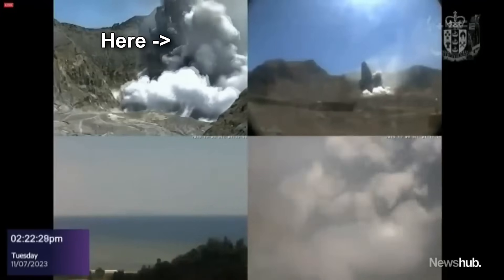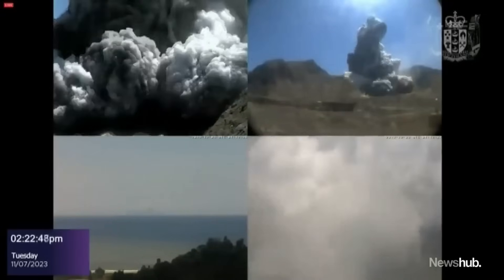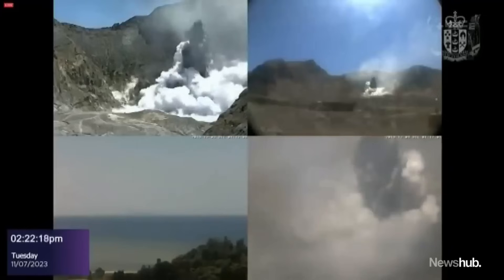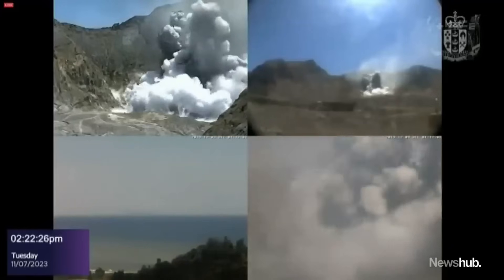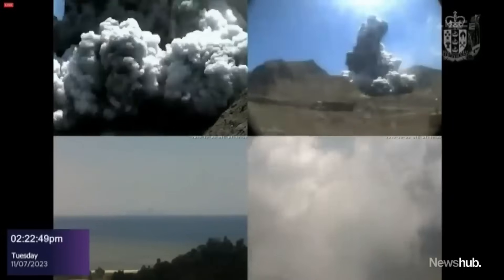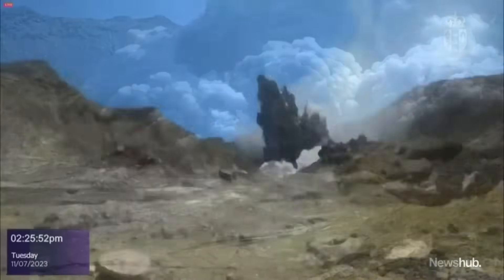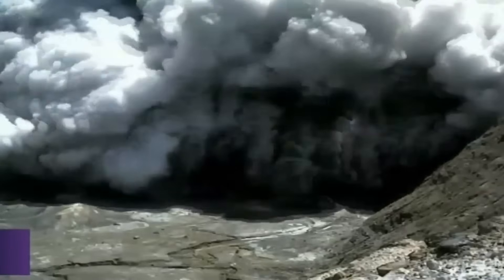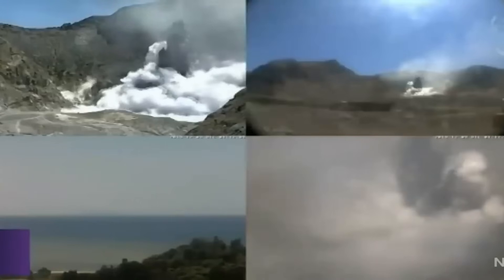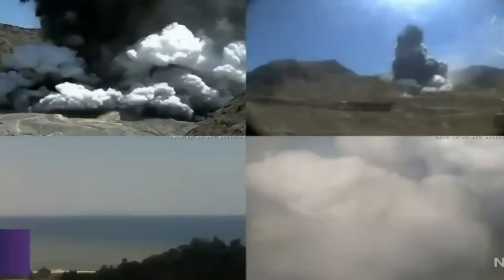Following the initial phreatic eruption, the explosive fracturing of rock allowed water to come into direct contact with the magma chamber. This interaction between water and magma led to a phreatomagmatic eruption, which was observed as a change in the colour of the gas cloud from white to black. In essence, water and magma directly made contact, causing the water to instantly flash to steam, creating unbelievably powerful and destructive explosions. You can see this occur in the footage, when the noxious volcanic cloud turned from white to dark coloured, indicating a change in the type of material being ejected.